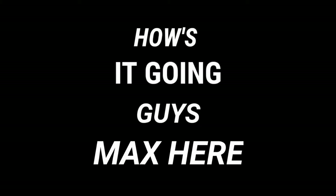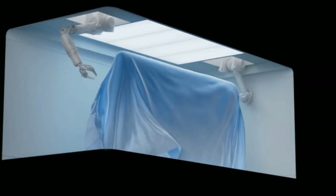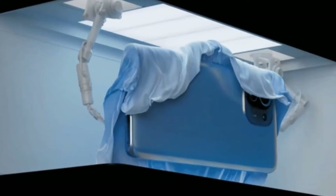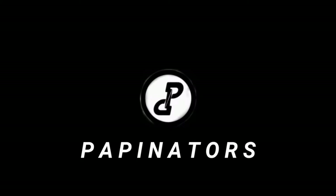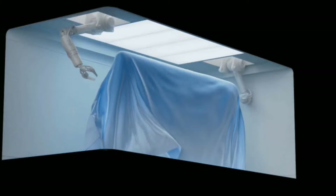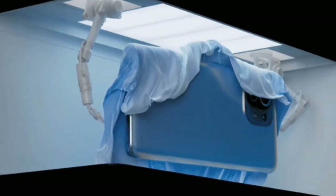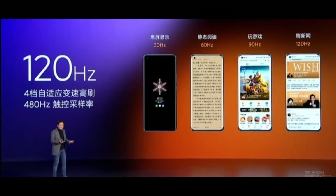Hey guys, Max here. Yesterday Xiaomi just released the Mi 11, and wow — this is a highly spec'd phone. The device was unveiled in China and we got some groundbreaking specs, especially with the display.